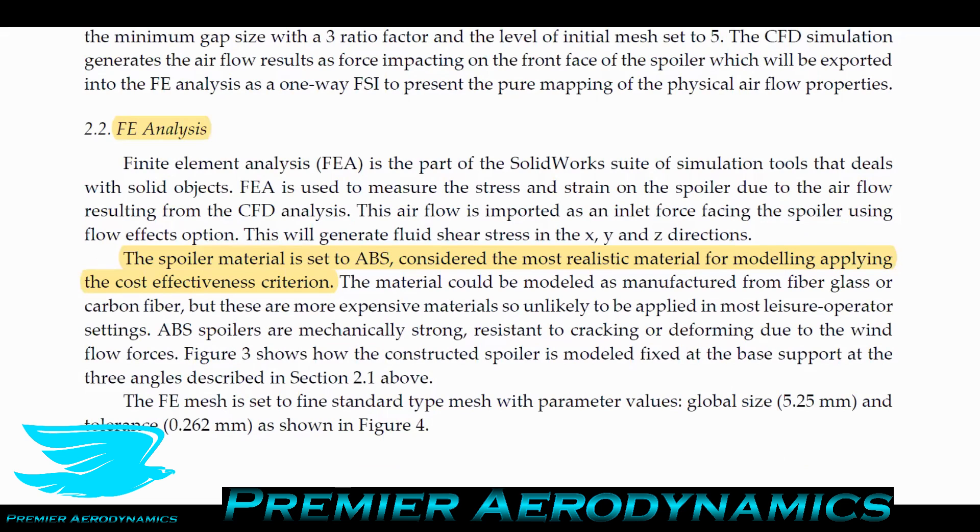Moving to the FEA — the finite element analysis — that's where you look at the structural side of the object. The spoiler is made out of ABS plastic, which is very common and can be used in 3D printers. The shrinkage ratio is about 3–5% depending on the supplier. They use it because it's considered one of the most realistic materials for modeling given how cost-effective it is.